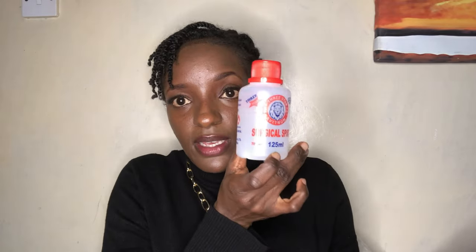I was able to get the surgical spirit for 65 shillings and it is 125 ml — this is the Three Star Avitro surgical spirit.